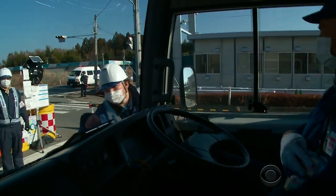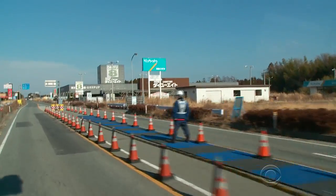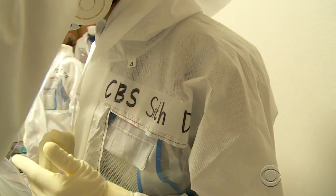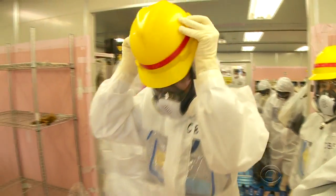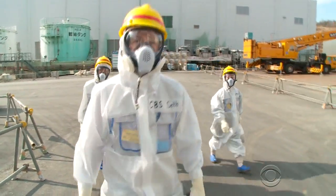Three miles from the plant, roads are still closed. Radiation levels here soar 100 times higher than normal. To protect ourselves from radiation, we suited up like the 4,300 decontamination workers here. Once, this was the heart of a radioactive no-go zone. Now it's safe enough to spend a few hours inside.